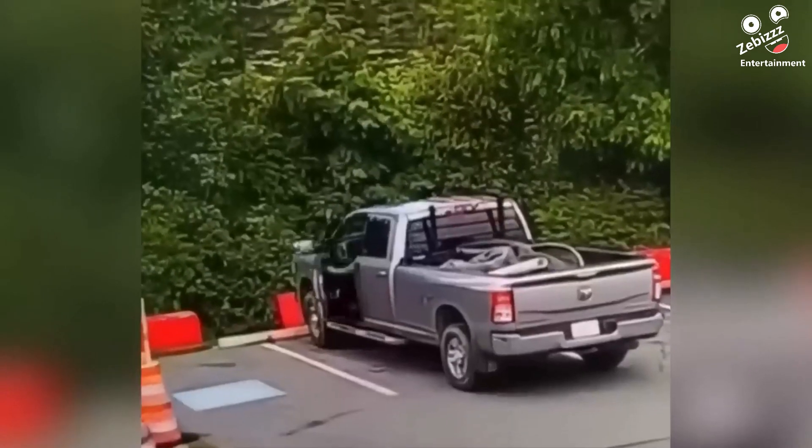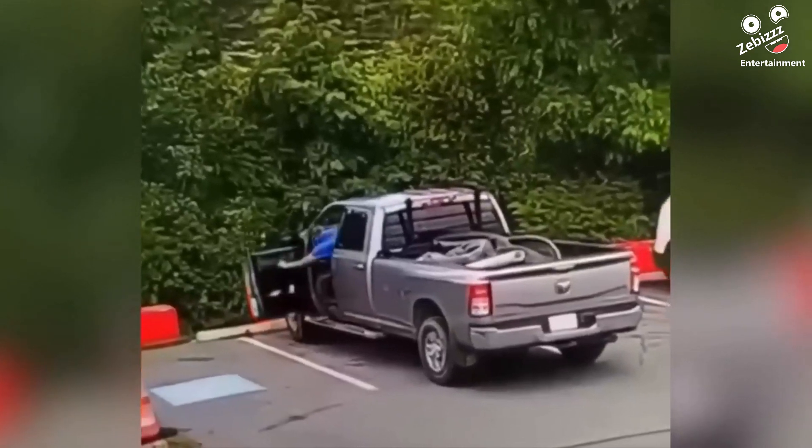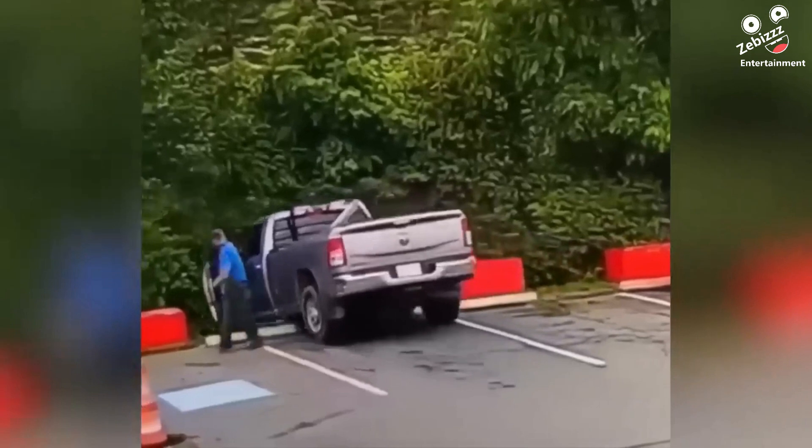It's always important to put your car in park, or better yet use your emergency brake before leaving the car, since insurance doesn't really cover situations where you left the car in gear.